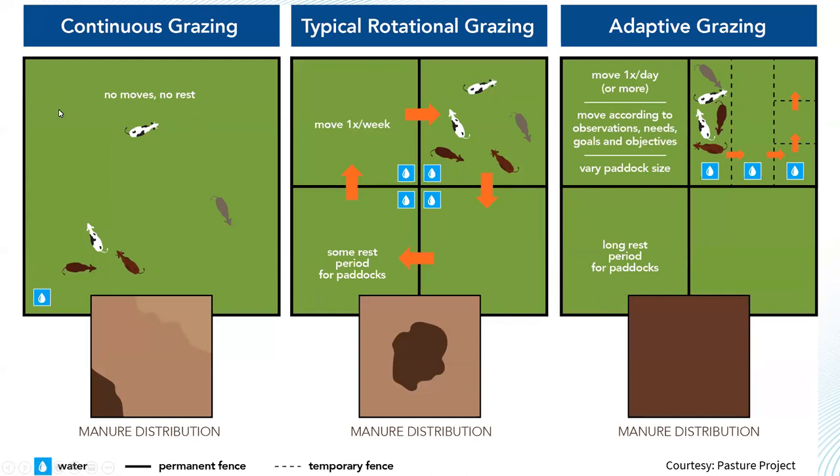Another problem we see is that manure distribution is extremely stratified. Anywhere animals like to be — whether a water source or a shade area — those locations attract animals most frequently, resulting in very uneven manure distribution, which leads to uneven nutrient distribution as well.